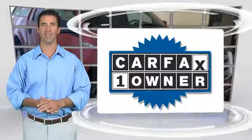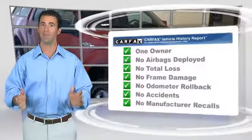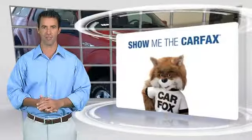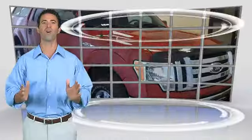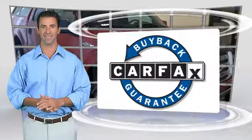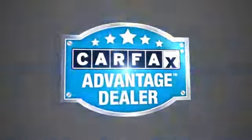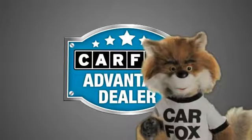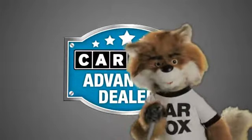This is a one owner vehicle with the Carfax Vehicle History Report. Be sure to find a complimentary copy of this report online or contact the dealership. This vehicle qualifies for the Carfax Buy-Back Guarantee. Just say show me the Carfax at Sunbury Motors Ford Lincoln Hyundai, a Carfax Advantage dealer.